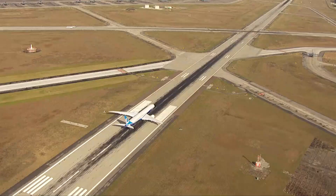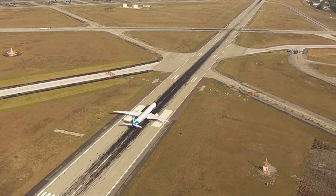The Boeing 787 Dreamliner: a wide-body jet airliner manufactured by Boeing.